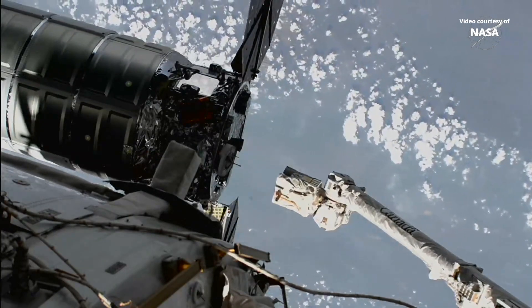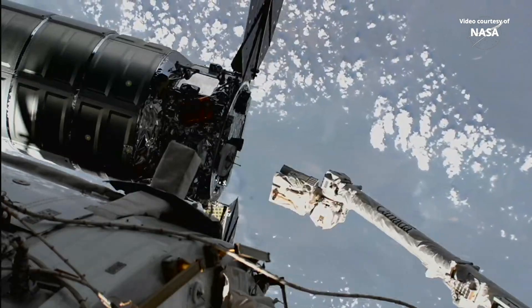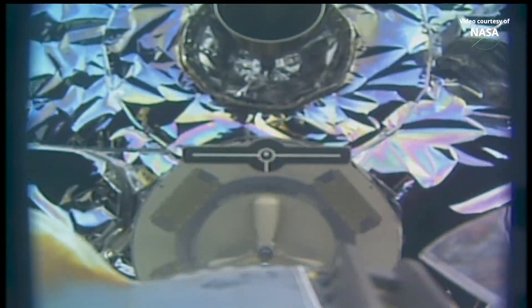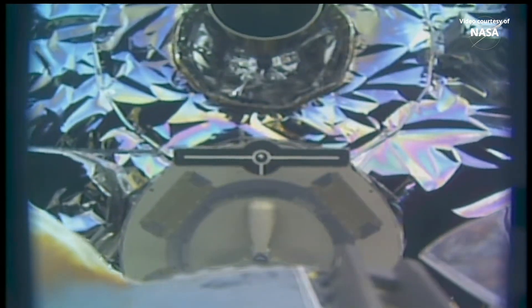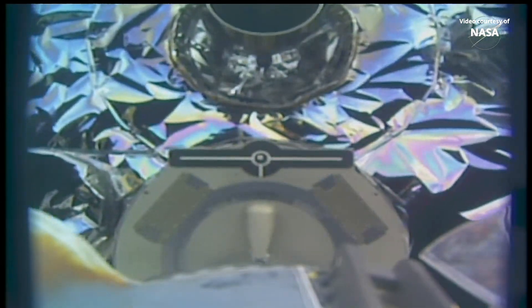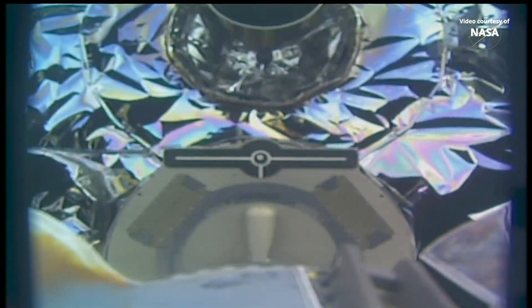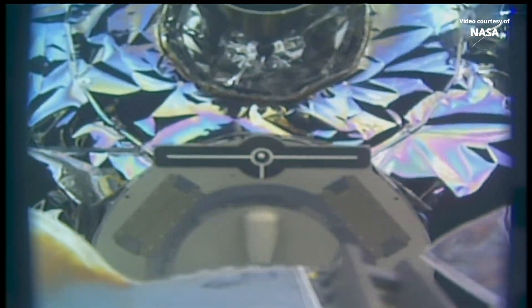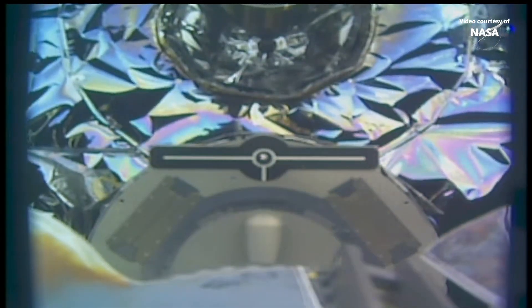Just one meter now. Deflector approaching the pin.